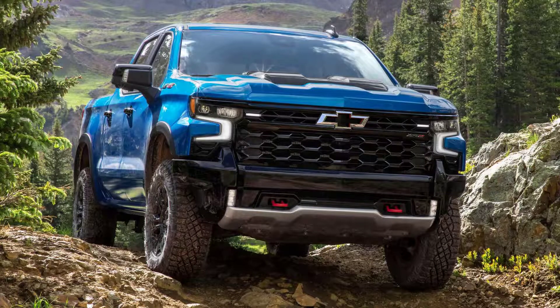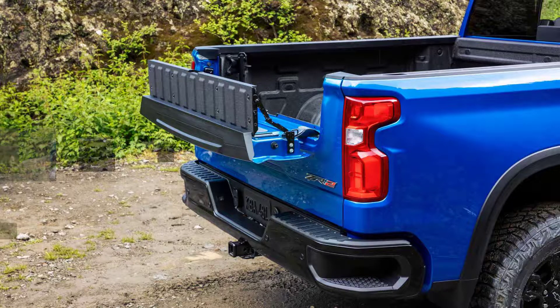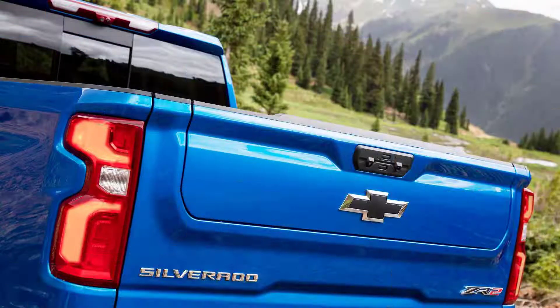Hopes of a single cab, short bed Chevy Silverado pickup have been simmering since April, when the automaker gave its first inclination that the body style could return. It's not like Chevy doesn't already make it — it does, but for other markets. That could change with the 2022 model, as rumors continue to suggest that the body style will return with the truck's design refresh.